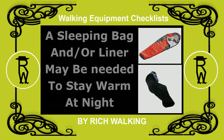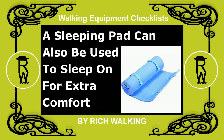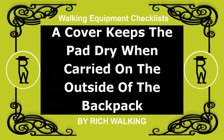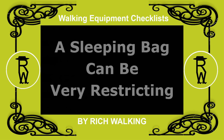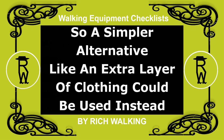A sleeping bag and/or liner may be needed to stay warm at night. A sleeping pad can also be used to sleep on for extra comfort. A cover keeps the pad dry when carried on the outside of the backpack. A sleeping bag can be very restricting, so a simpler alternative like an extra layer of clothing could be used instead.